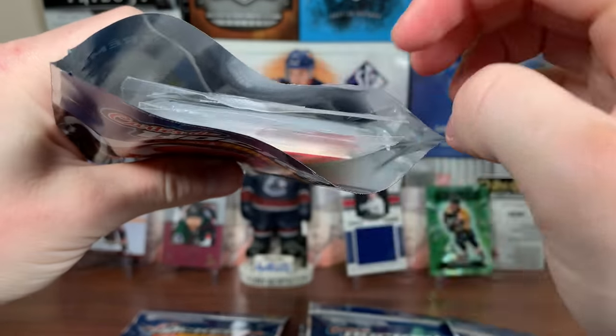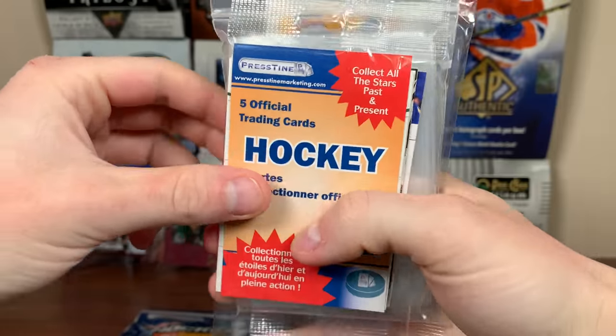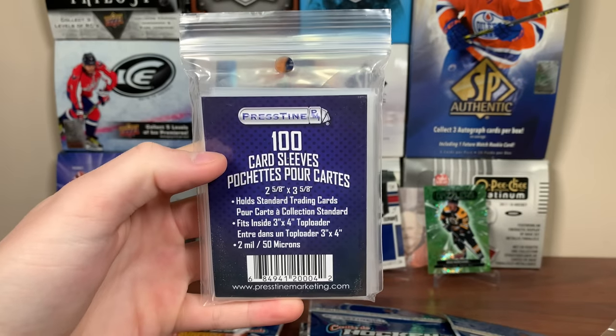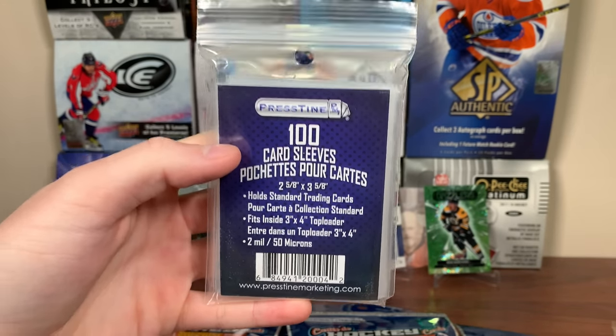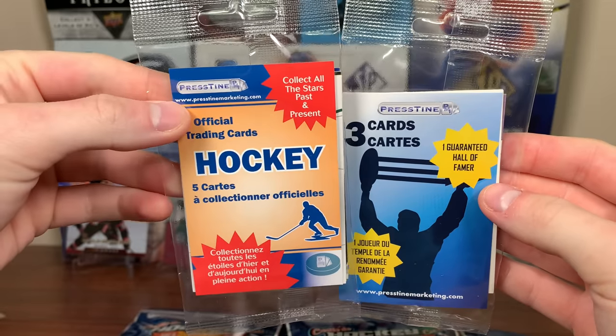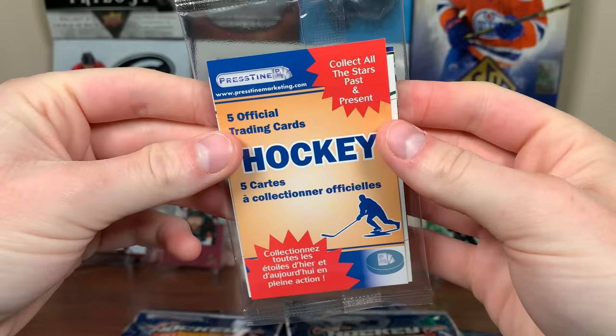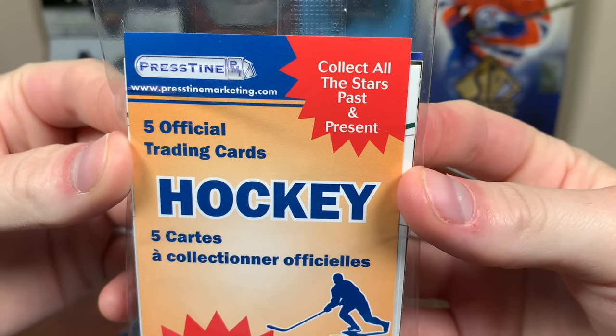First surprise bag, see what we have in store here. We got five official trading cards. Hey, there we go — 100 card sleeves. Definitely in need of sleeves, I go through so many sleeves. And then we have these here: five official cards and one guaranteed Hall of Fame pack with three cards in there. So let's do this one first. Collect all the stars, past and present.